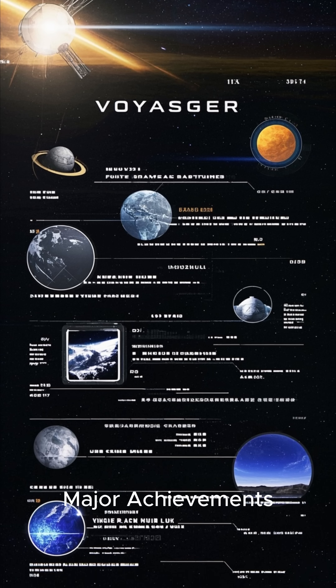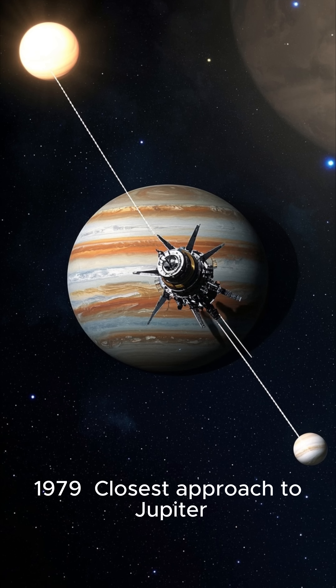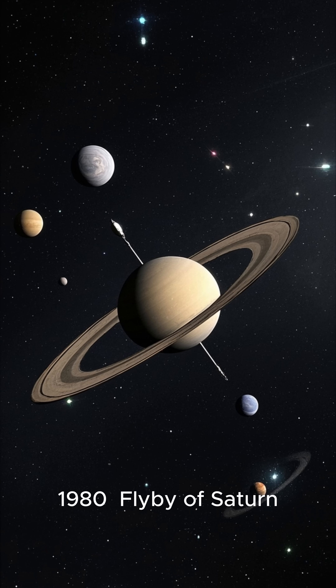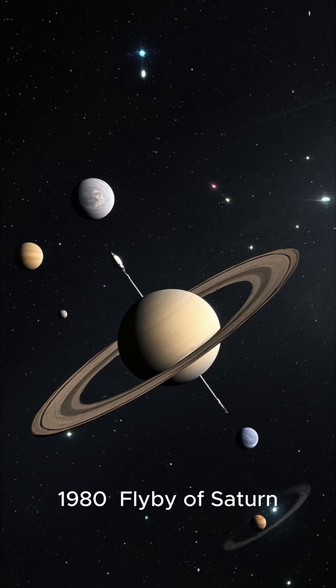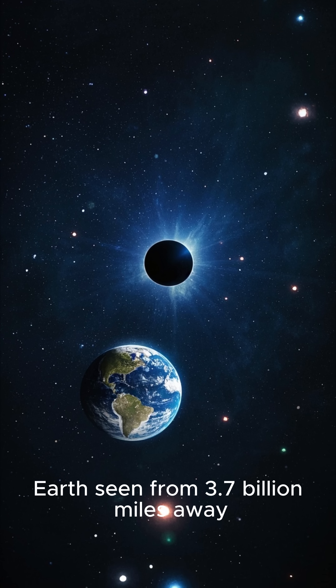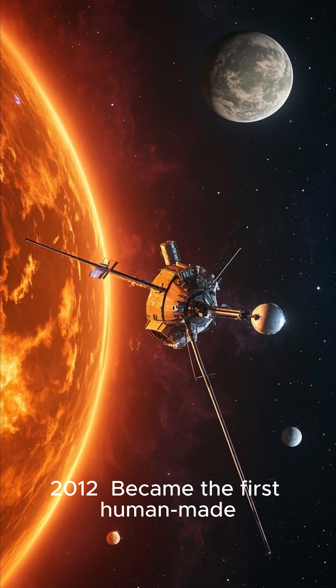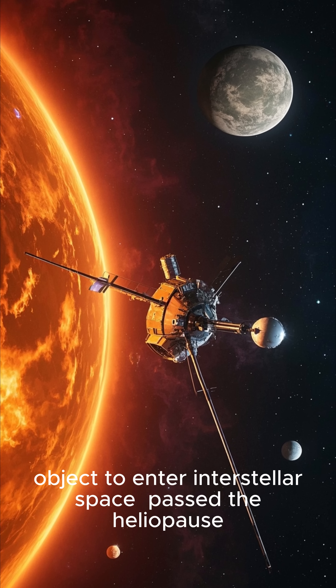Major achievements — Voyager 1: 1979 closest approach to Jupiter, 1980 flyby of Saturn, 1990 took the iconic pale blue dot photo of Earth from 3.7 billion miles away, and in 2012 became the first human-made object to enter interstellar space.